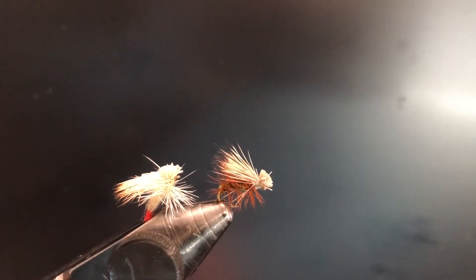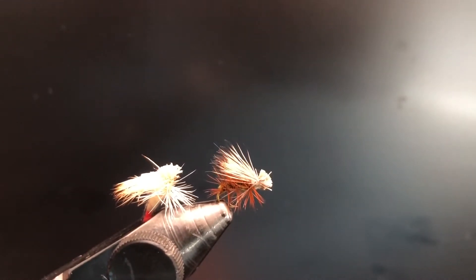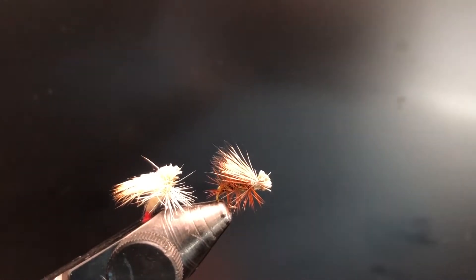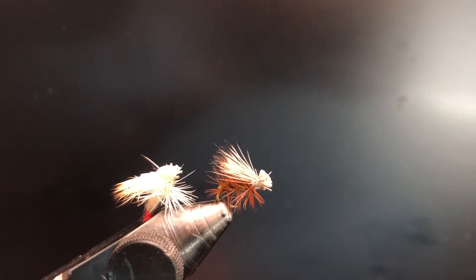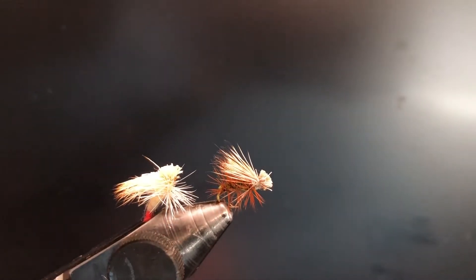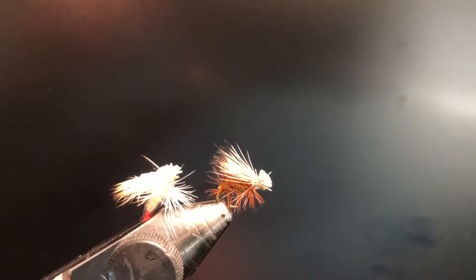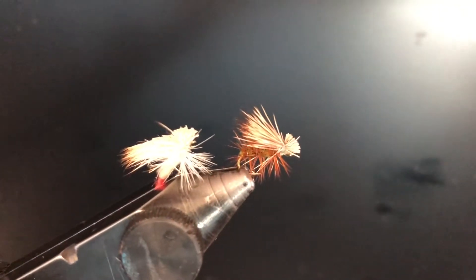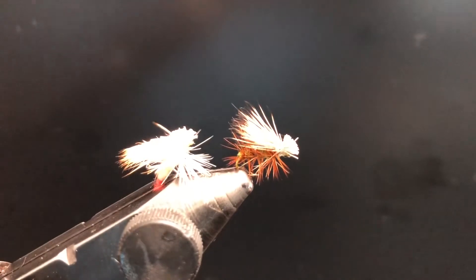Up next is dry flies. This one is called the Elk Hair Caddis — definitely my top favorite dry fly. It's a great performer for trout; I've caught bass on it and even hooked a walleye on this before. It's pretty much the only dry fly I use regularly. I've got two variations here — a tan one and a more white one.